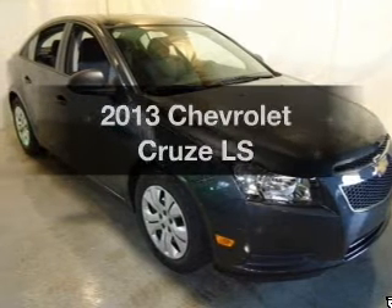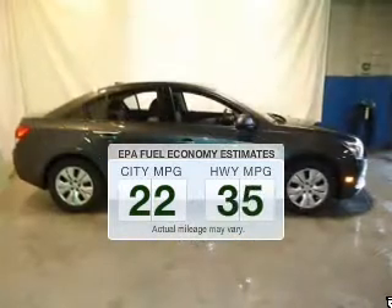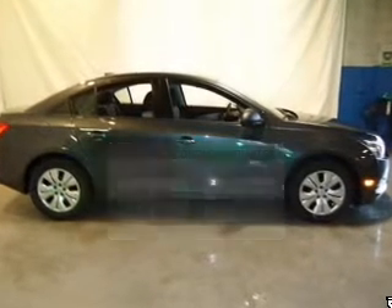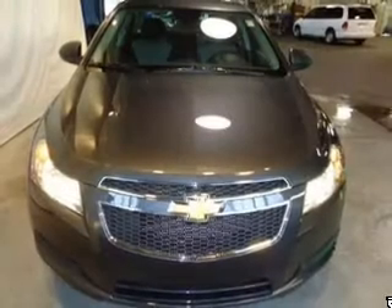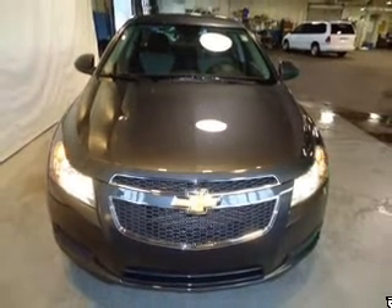Travel the roads in style and comfort in this great vehicle. In the city or on the highway, you'll spend less time at the pump with this fuel-efficient vehicle. The powertrain includes front-wheel drive with an efficient four-cylinder engine driven by a six-speed automatic transmission.